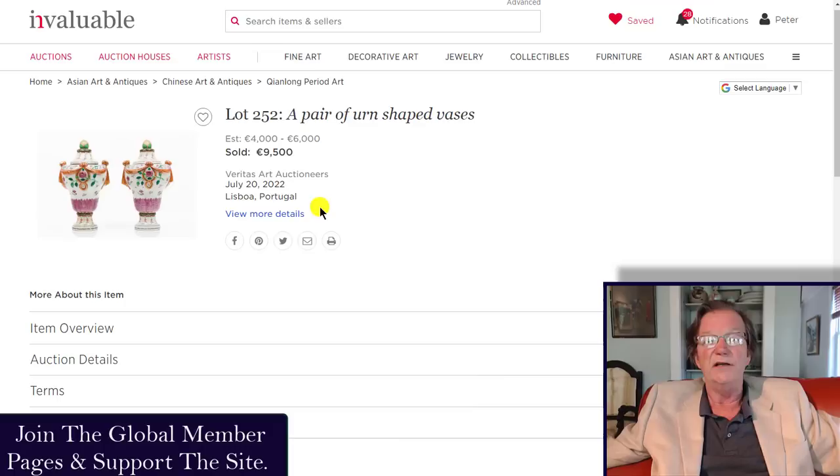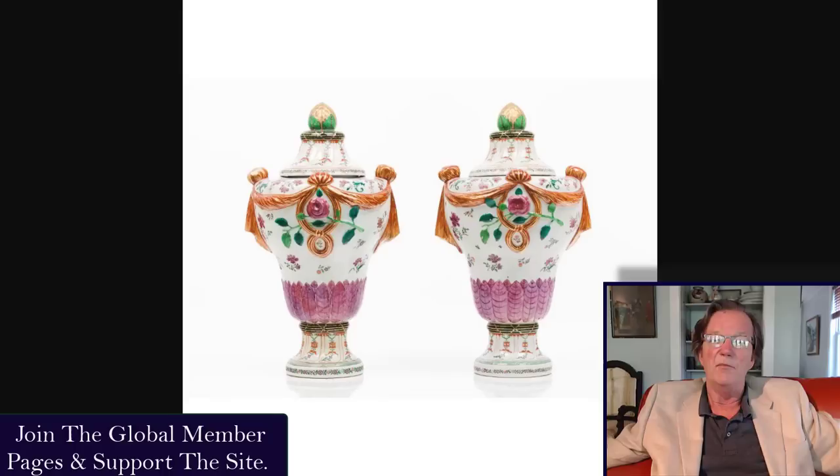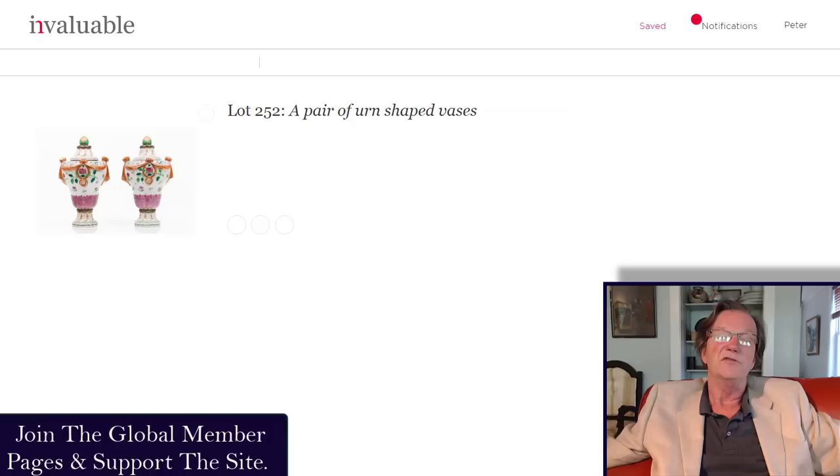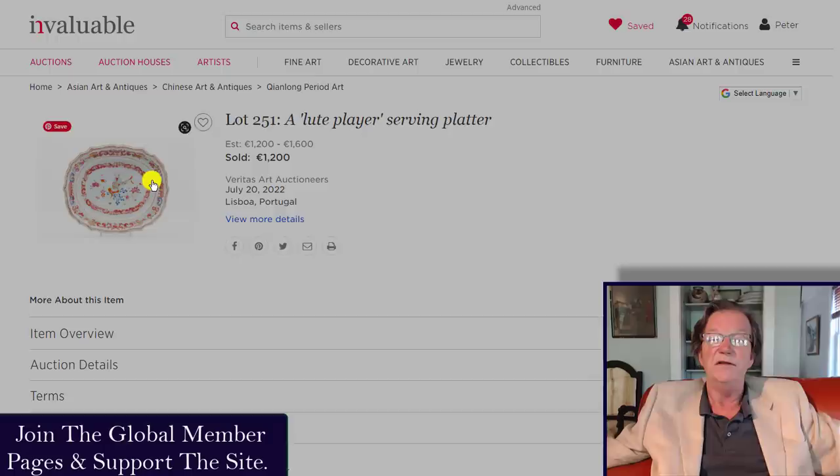There were some good sales results last week. Veritas Art Auctions had their sale on the 20th — just two days ago. They had a really beautiful pair of Qianlong memorial urns, very similar to the urns you used to see on the tops of spires in cemeteries. Very classical 18th-century, beautifully done, made for the European export market with nice relief work and elegant collars. The pair sold for 9,500 — not outrageous — and with the buyer's premium they ended up at about 11 or 12 thousand all in.